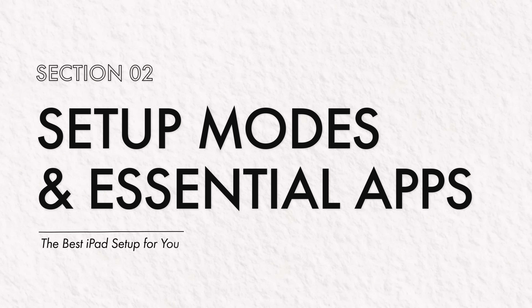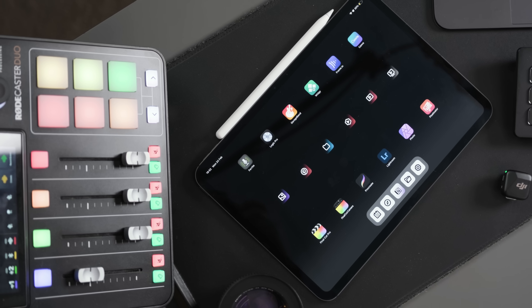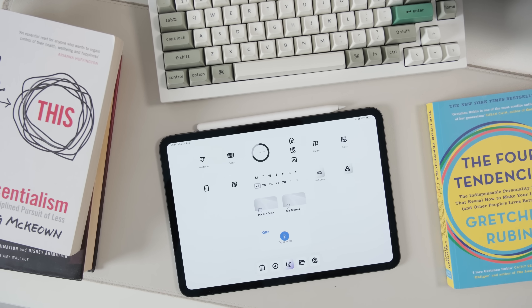So you've got your shiny new iPad, but before you dive into the endless TikTok scroll — I know — let's set it up and actually help you focus and make it worth the investment. For me, that means finding the right apps and then grouping them using focus modes to minimize distraction.